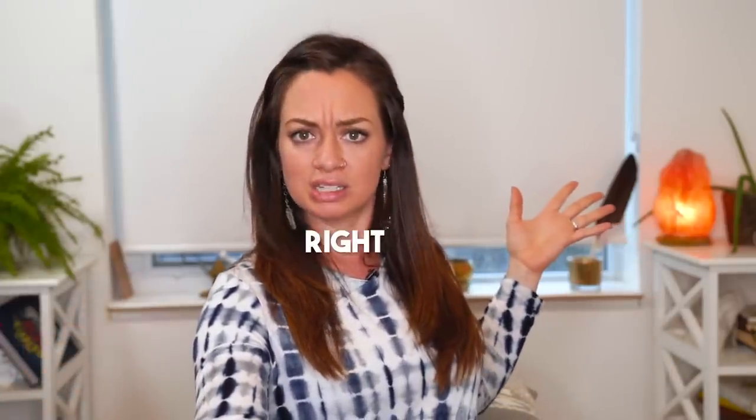I want to thank Kleenex brand for sponsoring this video. They have recently come out with their Kleenex sensitive wet wipes, which I have added to our look-and-feel-fresh-when-flying routine, which is going to start right now.